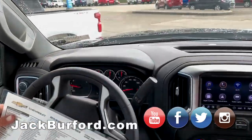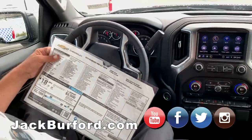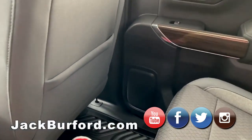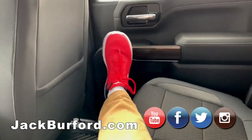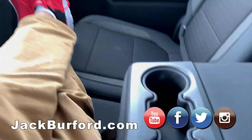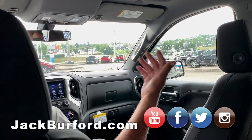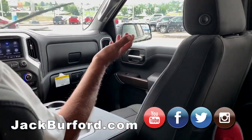I've never sat back here before — this is kind of nice, like a cockpit. You've got lots of leg room back here. I'm a tall guy and I can stretch out. The 2019 Silverado is a bigger truck, and they added indentations here to give you a little more headroom.